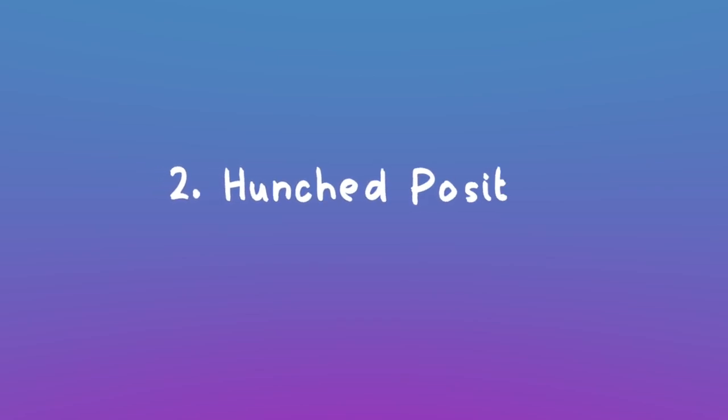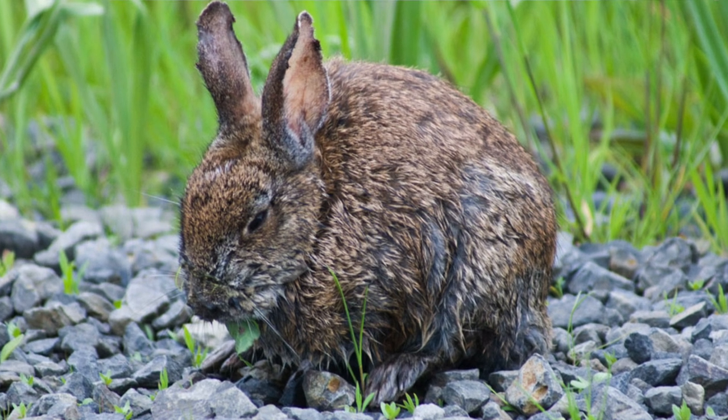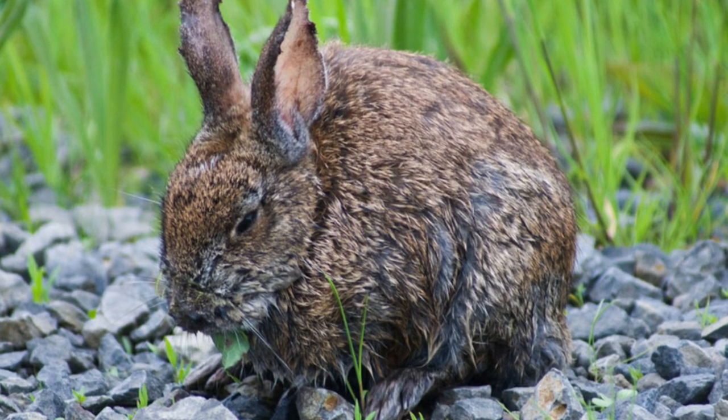The next sign is your rabbit is going to be in a hunched position. This is typically if they're going through something like GI stasis, which is one of the most common illnesses that plague the domestic rabbit — basically when your rabbit is having digestive issues. I encourage you to Google it because it's very serious and you have about a 12-hour window to save your bunny's life. Typically they're not going to be pressing their stomach on the ground because that's painful; they'll leave a little space. They might have squinted eyes, ears pinned back, and they're basically not going to be moving.